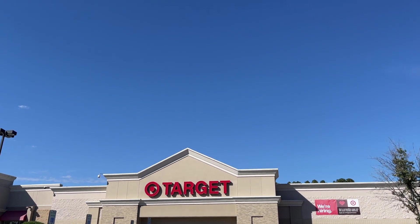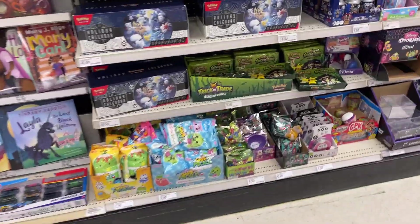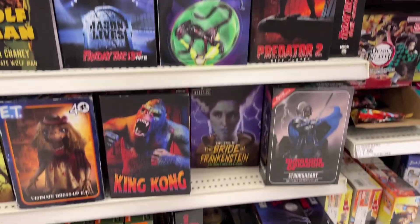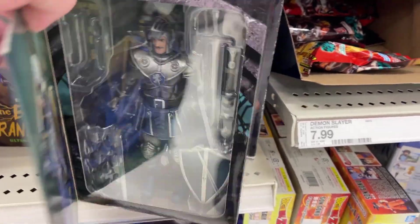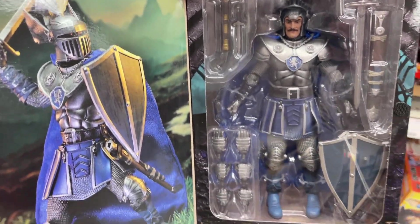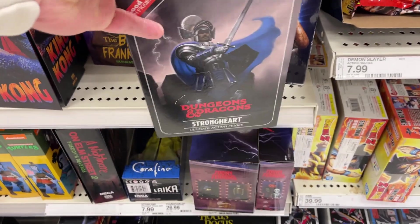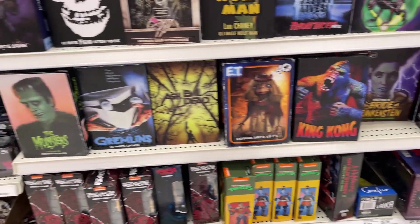Target run times two - we're at South Boulevard Target in Charlotte, North Carolina. Let's go see what we can find. Collector's Spot: got all kinds of cards, little mystery collectibles, NECA - all kinds of different NECA. Ah, there's Dungeons and Dragons - this one is pretty nicely done, silver and blue knight right there. Got some awesome accessories. I've seen some people kind of throw that in with the Mythic Legions.